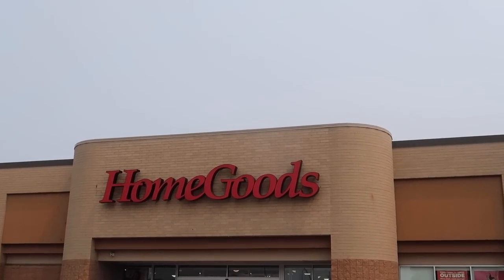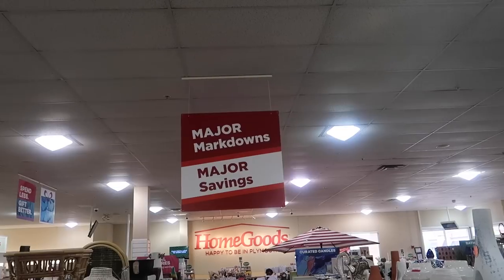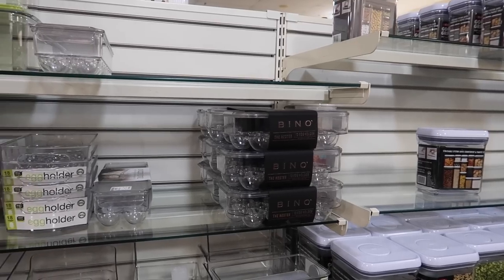We are at HomeGoods right now and I am so excited. We are going to be checking out their newest items, but in particular their organizing items. So if you love all things cleaning and organizing tips, tricks, and hacks, then you are in the right place my friend. So grab your coffee and without further ado let's head in.